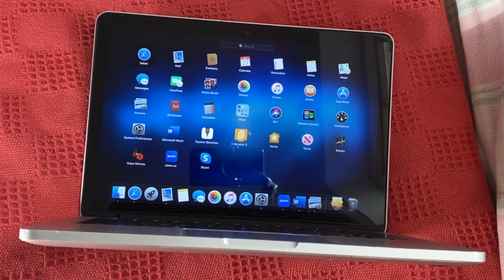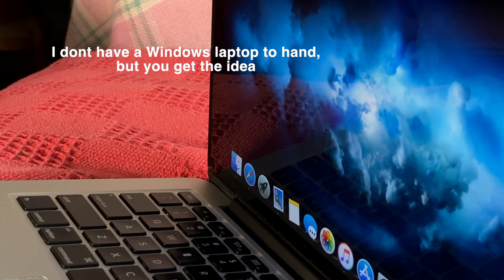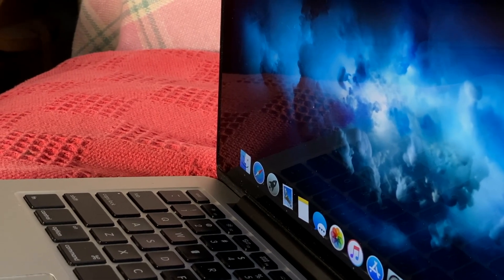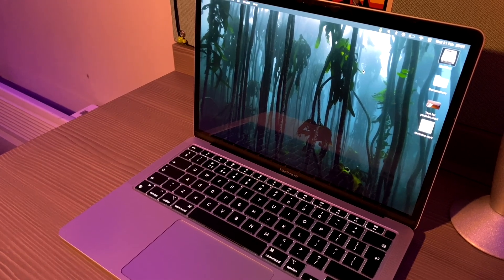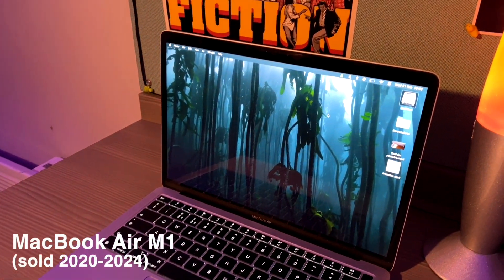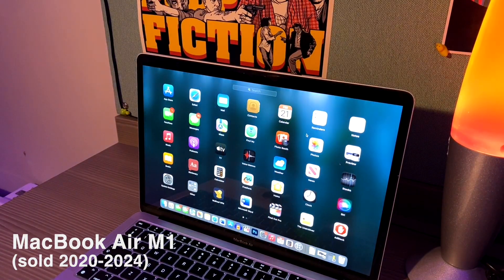Try comparing a 2012 Retina display to that of a modern Windows laptop. The quality probably won't be any better, and I bet you the colours won't be as deep and full of contrast. Fun fact, Apple used the exact same 2560x1600 resolution on some of their M1 machines sold until early 2024.